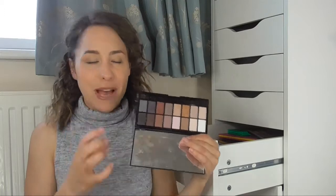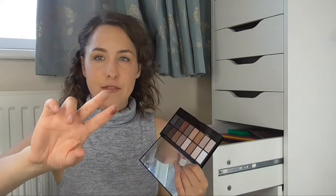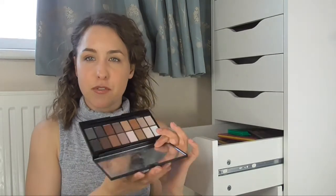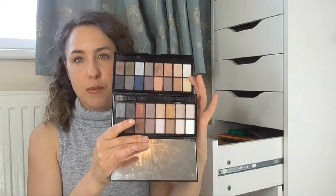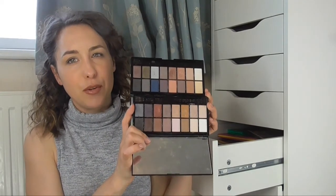The next two eyeshadow palettes are from Revolution. I've got the Iconic Pro 1, which has some gorgeous shades — lots of mattes as well as some shimmer shades, and the quality is actually really really good for the price. They have really nice pigmentation and they blend really really beautifully. So if you're looking for a really affordable one, I'd definitely suggest checking out Revolution. I'll put them together so you can see the difference — the top one is the Iconic Pro 2 and the bottom is Pro 1. They're quite similar, just a few different shades.